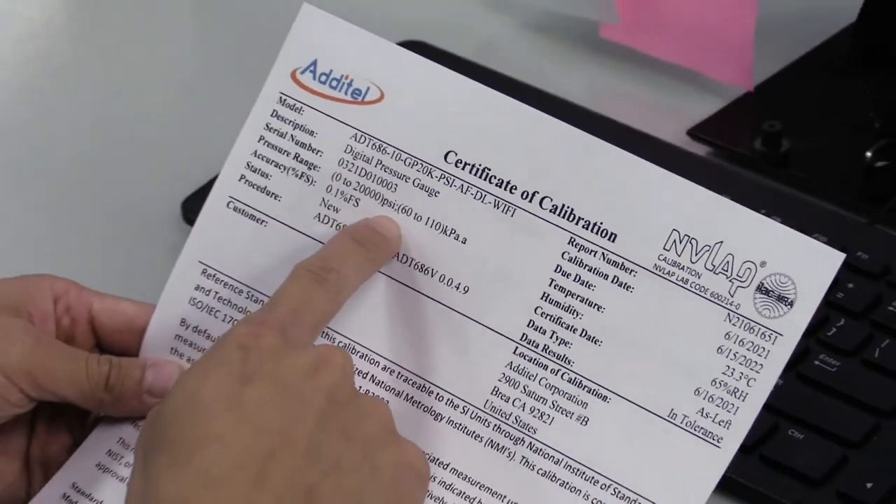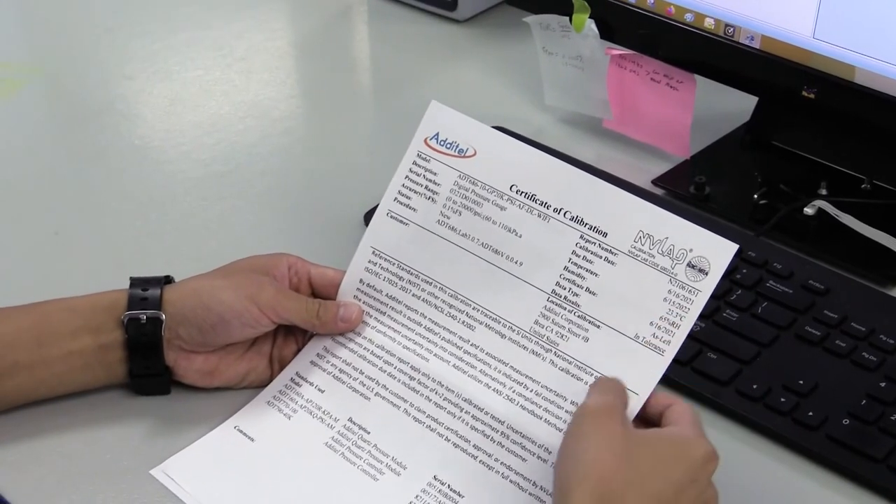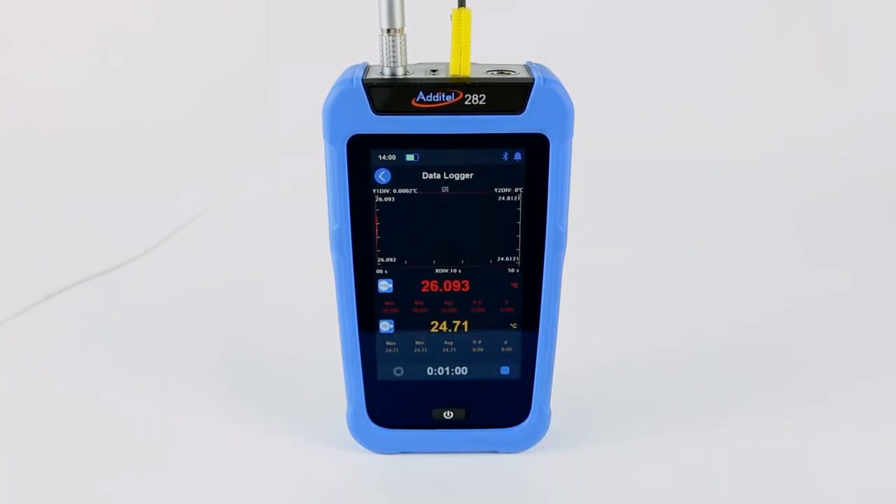Every meter is shipped with an NIST traceable NVLAP accredited certificate of calibration with data. Accurate temperature measurements can be tricky, but you will find that Aditel is once again making metrology simple with this easy-to-use ADT282 dual-channel reference thermometer readout.